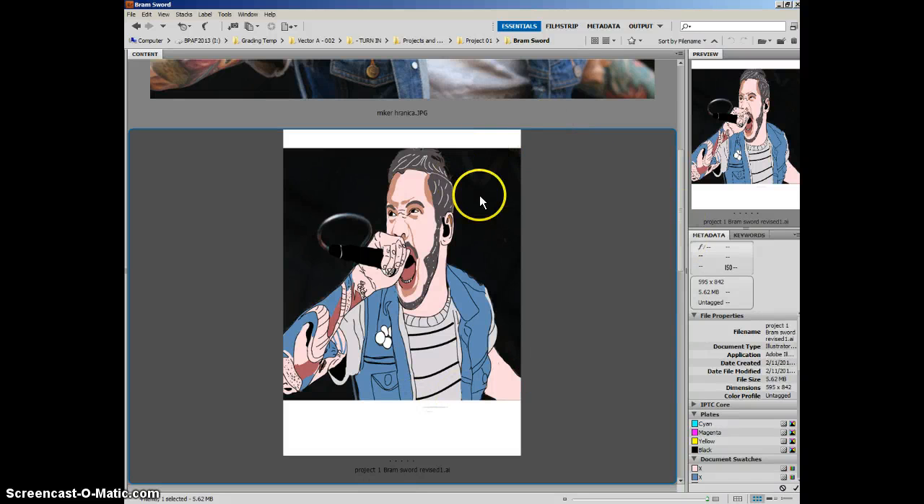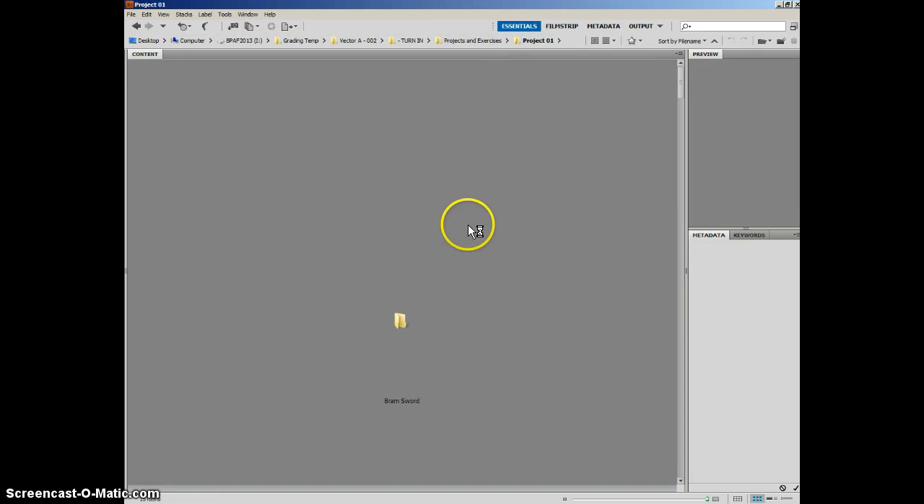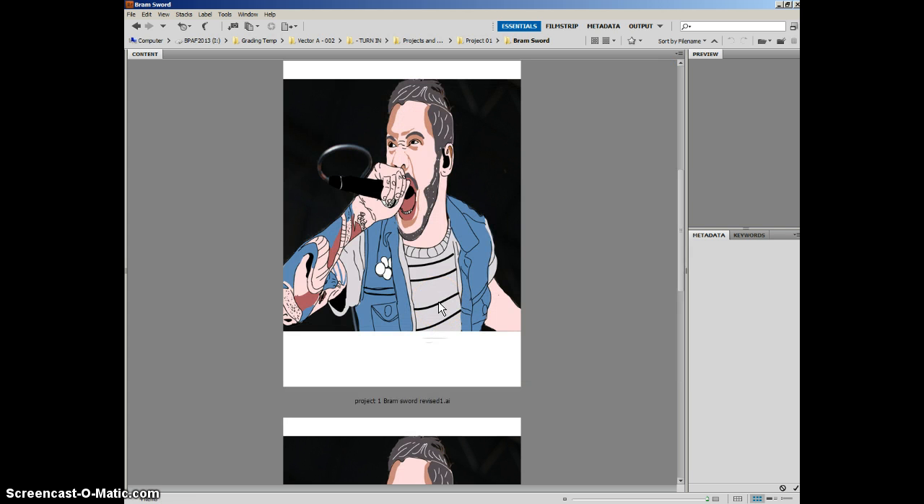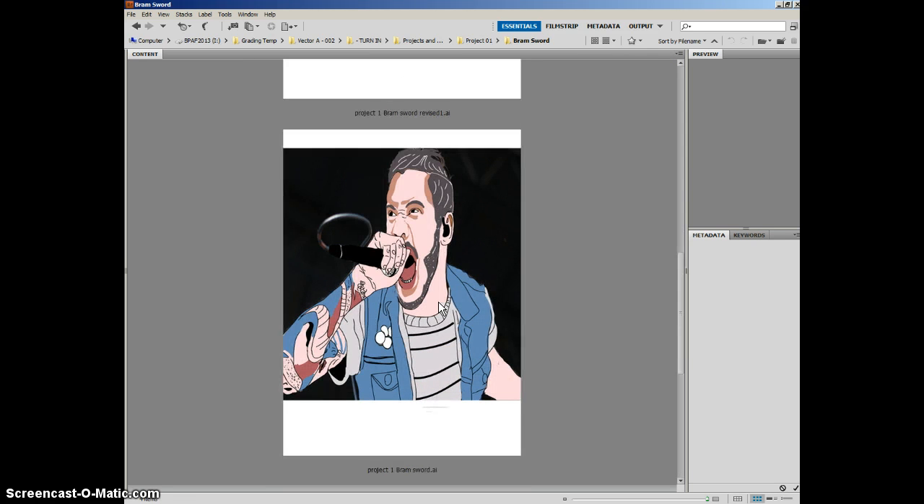Hey everybody, I wanted to quickly do some video feedback for everybody, more than anything just to give a reason for why your grade is what it is, so you'll know what you can adjust to raise your grade if you decide to resubmit. I'll just go through these one at a time, flipping back and forth between the three.